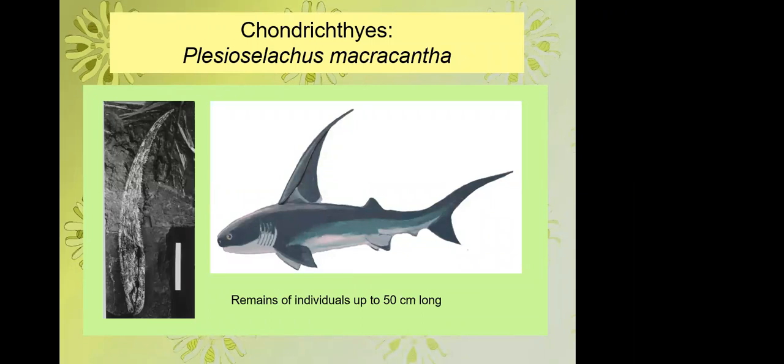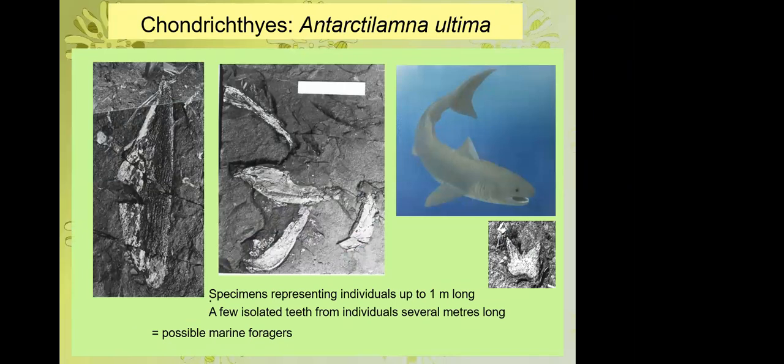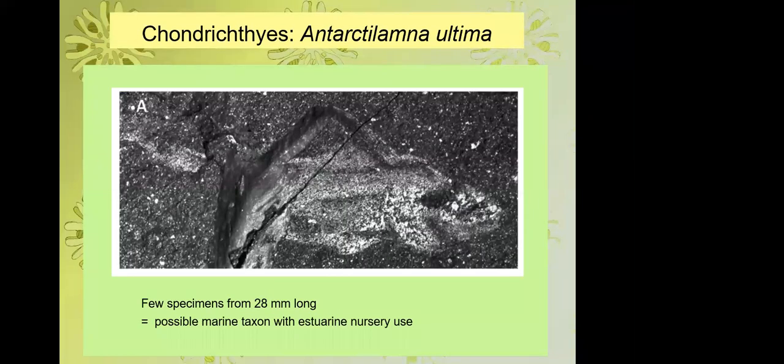There are several kinds of sharks, including one with a thin spine on the front. The exceptional preservation even shows cartilaginous jaws with Viking helmet-like structures. From isolated teeth we know some sharks coming to the estuary were several metres long — probably marine predators coming into river mouths to feed, much as happens in estuaries along our coast today. However, one specimen is only 2.8 centimetres long — a tiny baby — suggesting sharks also used the estuary as nursery habitat.